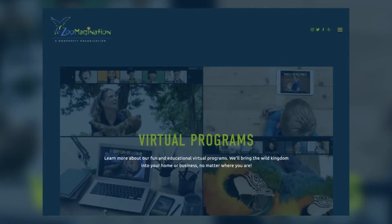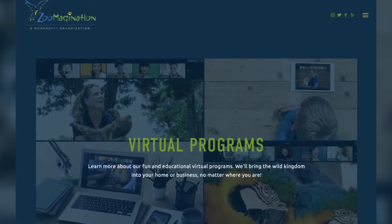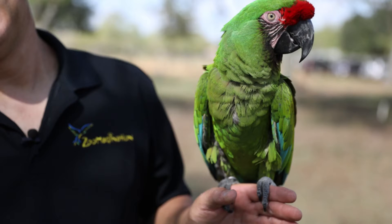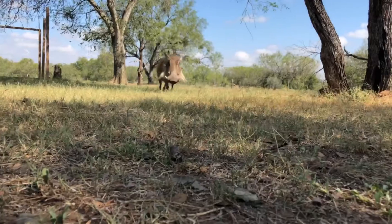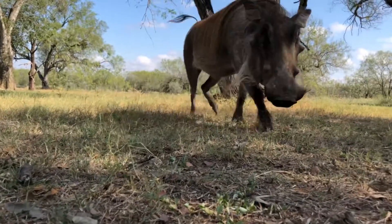If you're interested in booking Zoom-agination for your virtual or in-person event, you can find them on EssayLive.com. Click the 'Ask Scene on EssayLive' tab. For EssayLive, I'm Jen Tobias-Drewski.